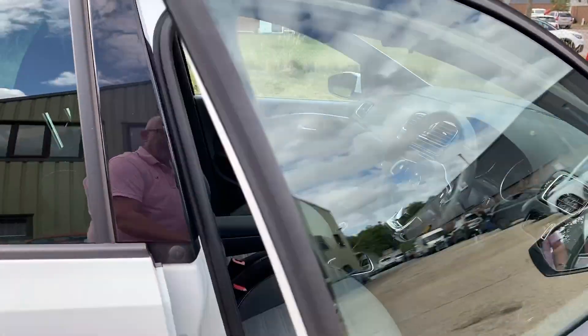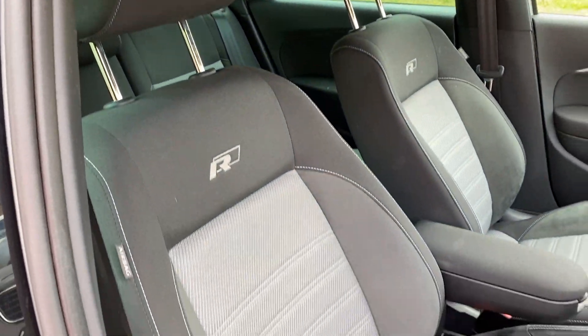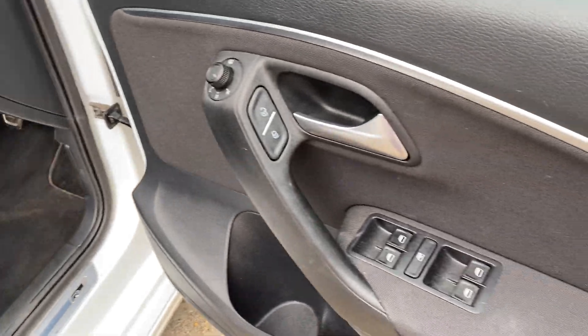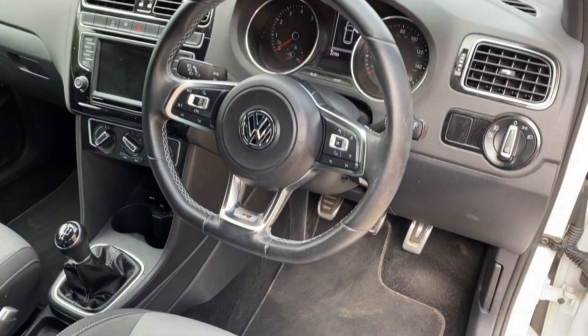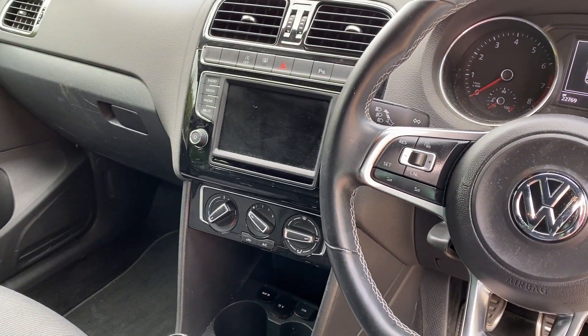Inside, we've got charcoal and light grey cloth upholstery, black carpet, front and rear electric windows, electric heated door mirrors, and a leather multi-function steering wheel.